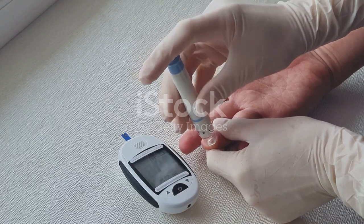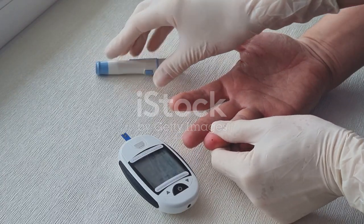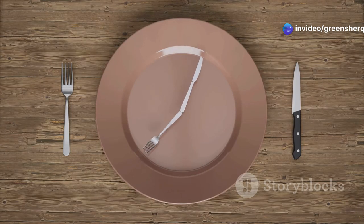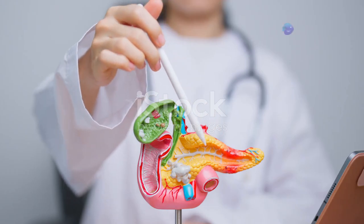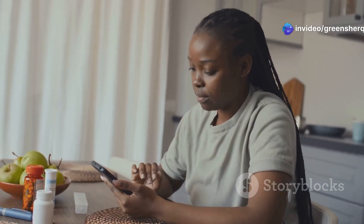To grasp the intricacies of the dawn phenomenon, it's essential to understand how blood glucose is typically regulated during periods of fasting. When you fast, your body naturally transitions into a state where it conserves glucose, the primary energy source for your cells. Insulin, a hormone produced by the pancreas, plays a pivotal role in this process. When you eat, your blood glucose levels rise, signaling the pancreas to release insulin.